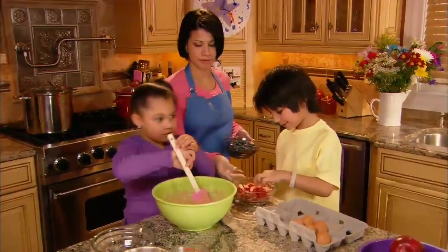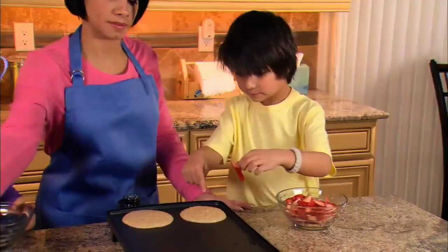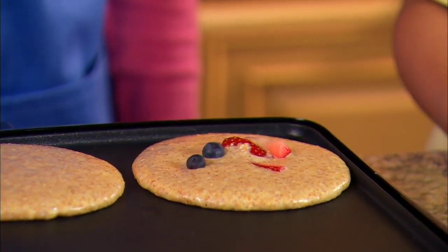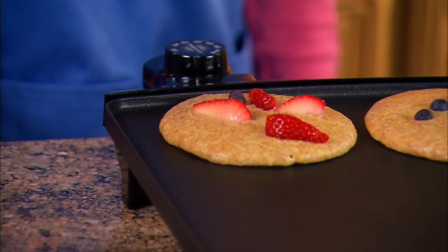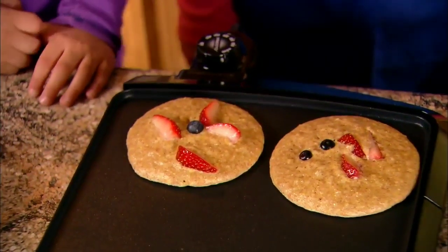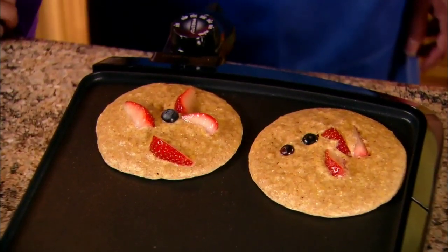Now it's my turn to stir. Here's the yummy fruit. Dylan likes strawberries and I really like blueberries. Mom has a pancake pan nice and hot, so we have to be careful. Let's put five pieces of fruit on each pancake. Three strawberries and two blueberries on this pancake. Four strawberries and one blueberry on the other pancake. That's one, two, three, four, five pieces of fruit on each pancake.